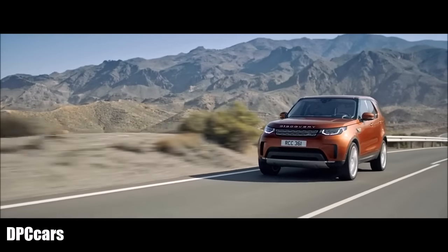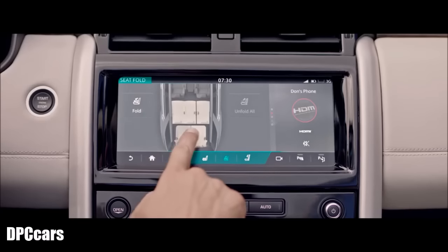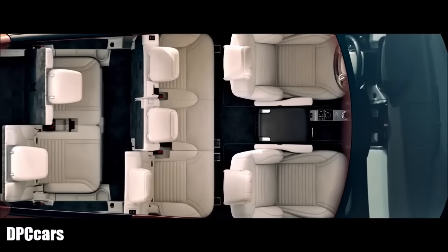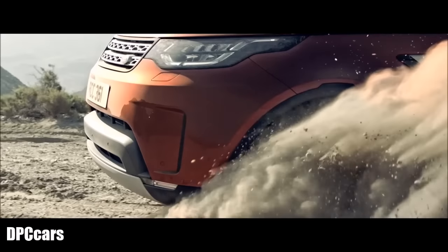The all-new Land Rover Discovery: revolutionary design, innovative technology, ingenious versatility, and unrivaled Land Rover capability.